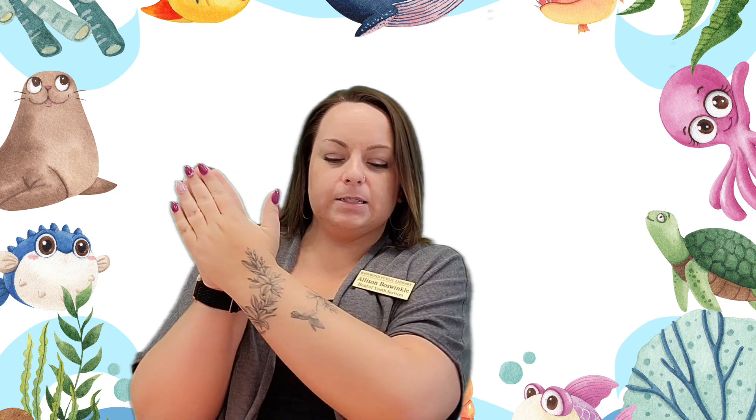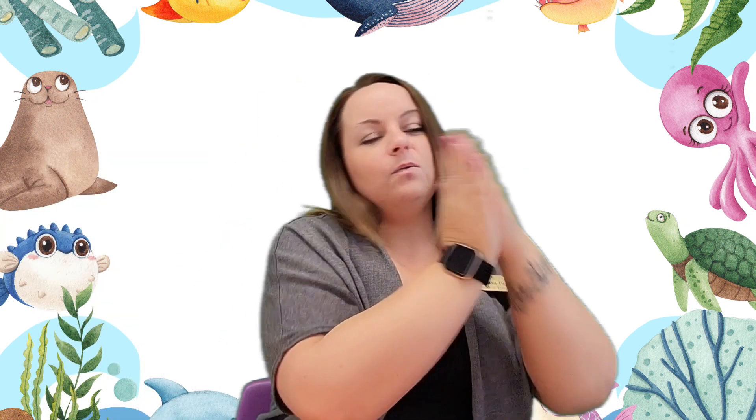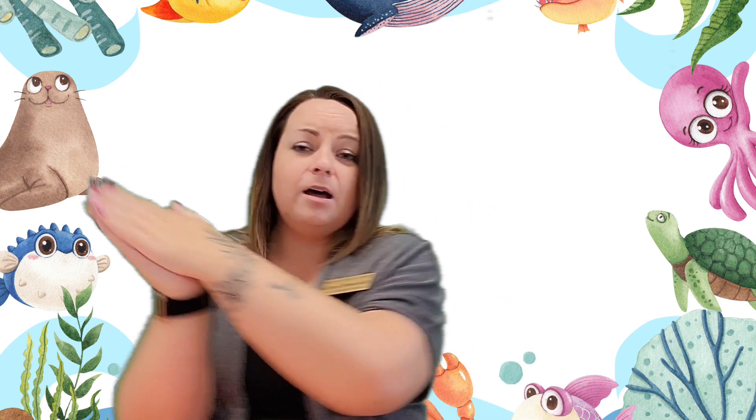Okay, this one's fun. It's a song called Did You Ever See a Fishy? We're going to put our hands together like this and we're going to swim like a fishy. Did you ever see a fishy, a fishy, a fishy? Did you ever see a fishy swim this way and that? Swim this way and that way and that way and this way. Did you ever see a fishy swim this way and that? Good job.